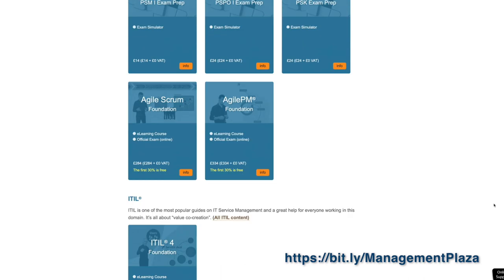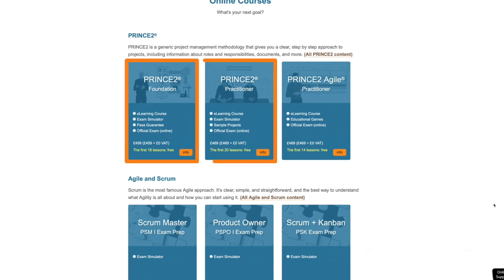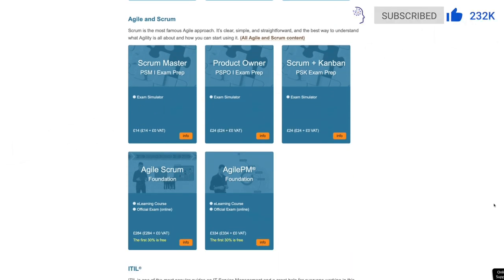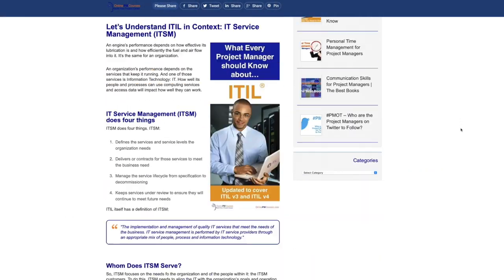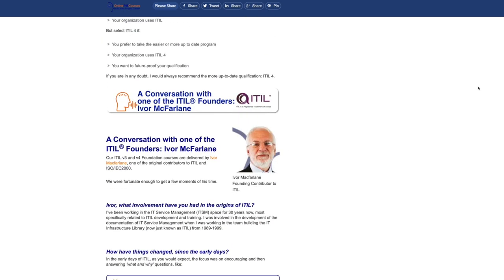The Management Plaza site opens up with a listing of their course offerings, which cover PRINCE2 at foundation and practitioner level, and also PRINCE2 Agile. It covers a range of Agile methodologies: Scrum.org's PSM1 for Scrum Masters, their PSPO1 for Product Owners, and their PSK — Scrum and Kanban. It also has Exin's Agile Scrum Foundation and DSDM's Agile PM Foundation. And finally, they have their ITIL 4 Foundation, which is the Axelos IT Service Management methodology, taught by Ivor McFarlane, one of the founders of ITIL.